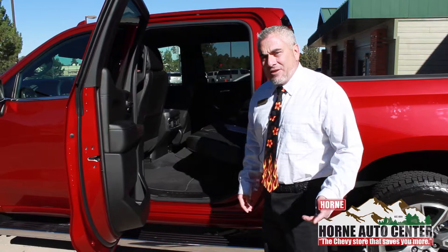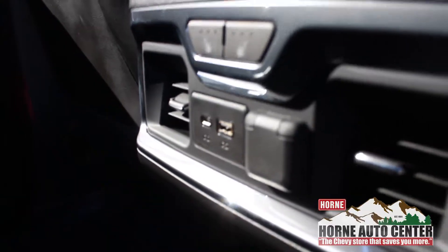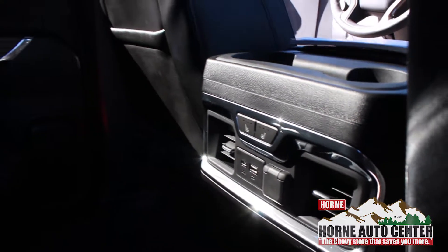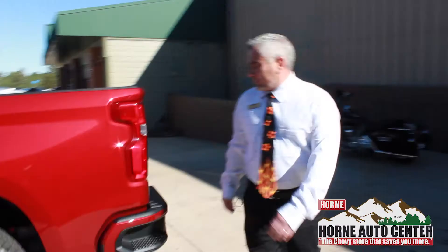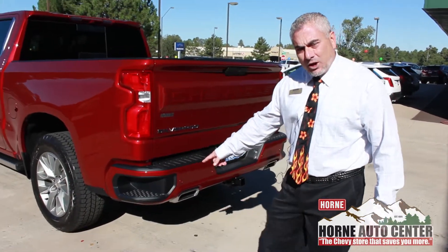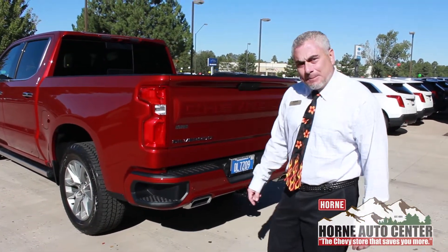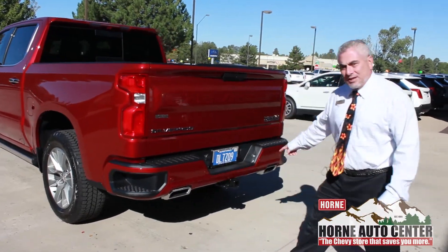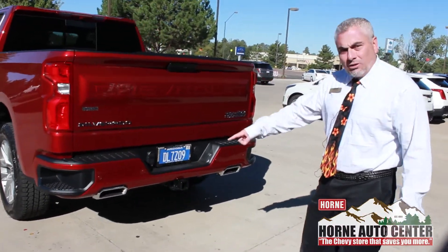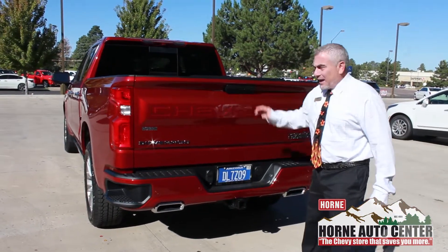60-40 split. Another thing that people have complained about is that Chevys didn't have vents in the back — well, they do now. Plenty of room with a bigger passenger compartment. Bigger bumper steps for the guys that are working with steel-tipped boots and things like that. Of course, park assist. Check out the dual exhaust. Now you have a power liftgate.